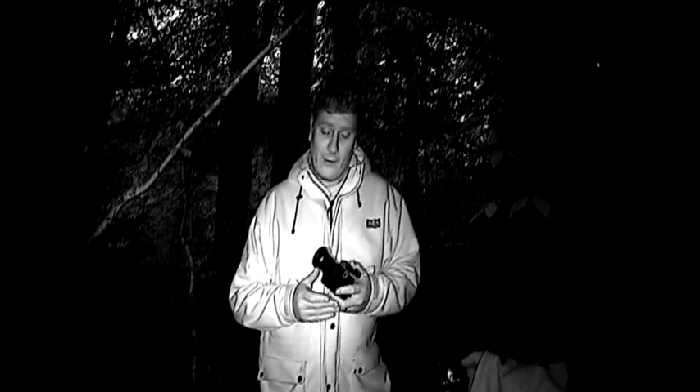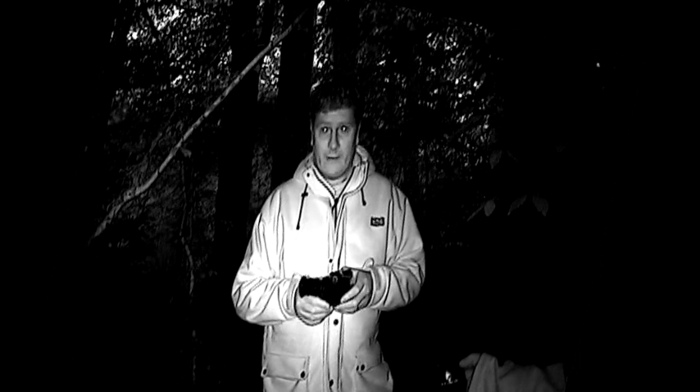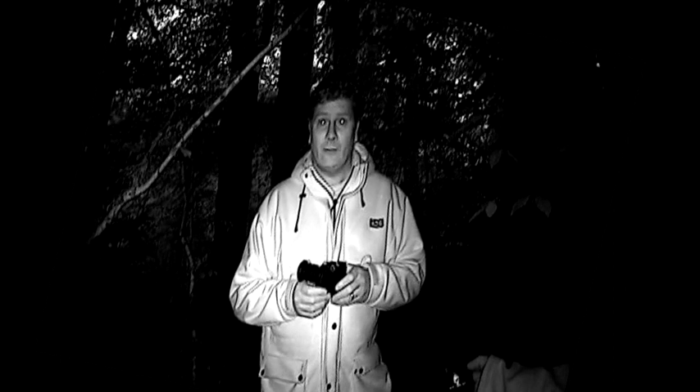Tonight Paul and myself are out testing the latest thermal imaging weapon scopes from a company called Optics, the Recognizer and Identifier. We're here on a farmer's land in southwest Scotland to check out the population of rabbits in one of the neighbouring fields and to put these two devices through their paces. Welcome to the Night Vision Show.